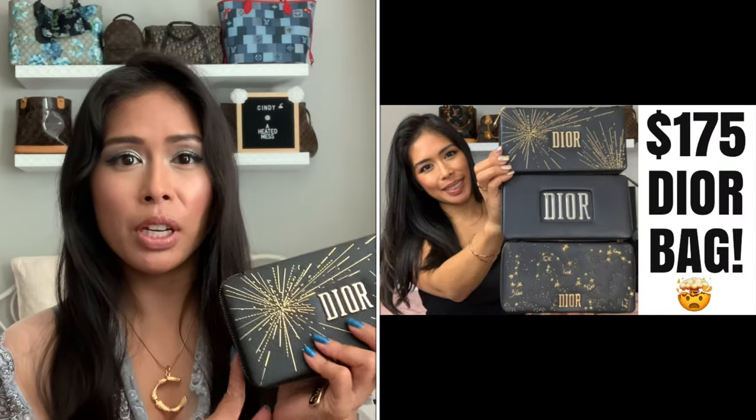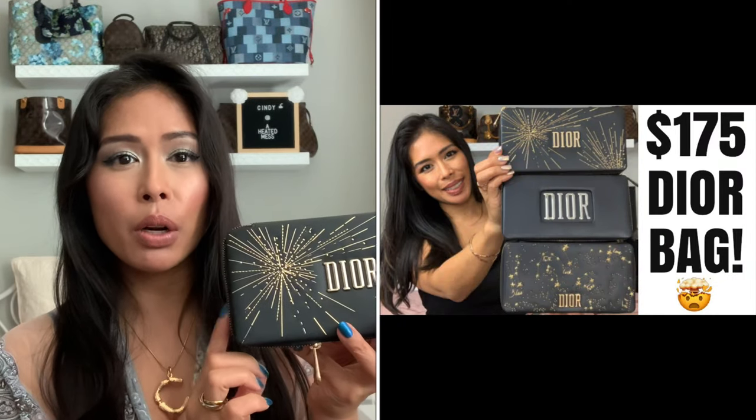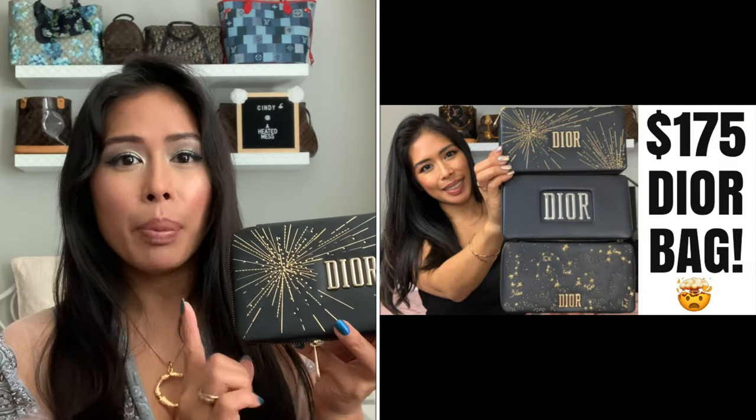Every holiday I get the Dior limited edition lipstick coffret. This was it last year. I will post the link to my video where I review this. This is part of their Dior beauty line, but it makes such a cute little clutch. This has a zip that opens up like this, it has lipsticks inside. You can remove this padded lipstick holder and then you just have an empty clutch.